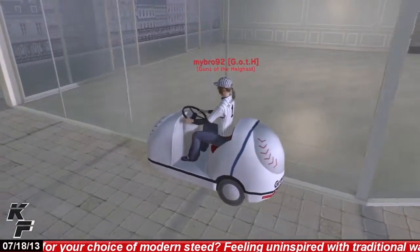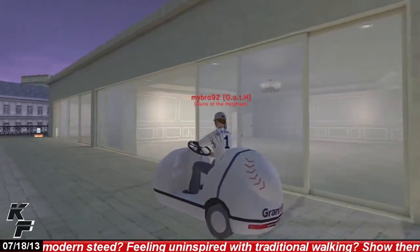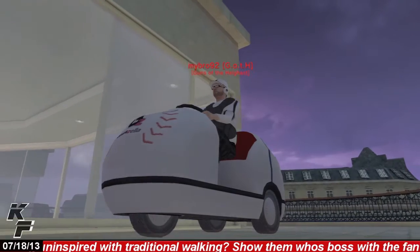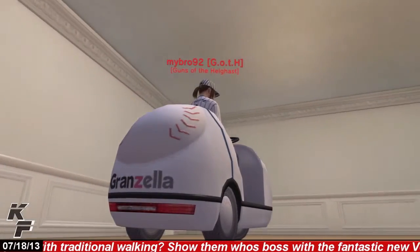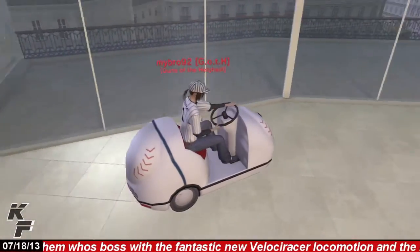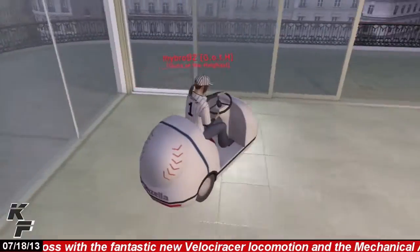You can also notice the small but very detailed animations with this locomotion item, such as the spinning wheels, the brake lights that will light up when your vehicle stops, and your avatar actually pressing the gas pedal on the right side of the bullpen cart.